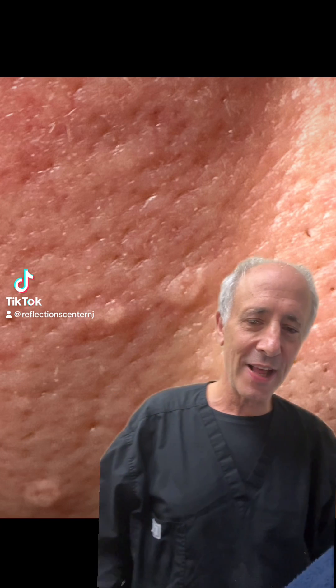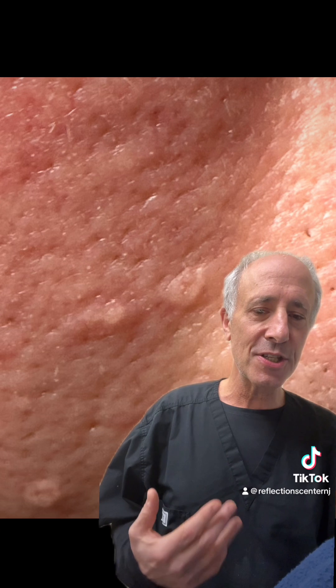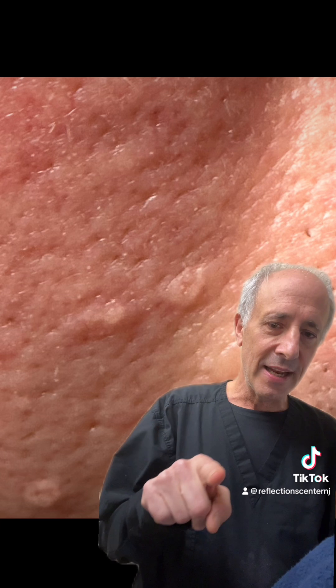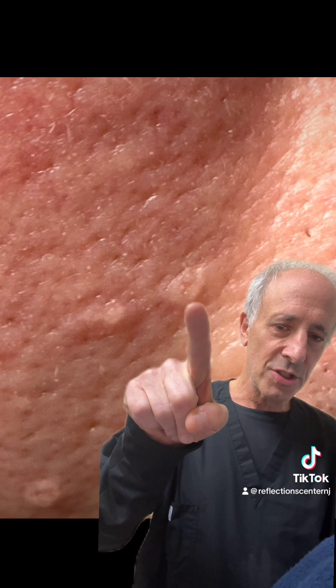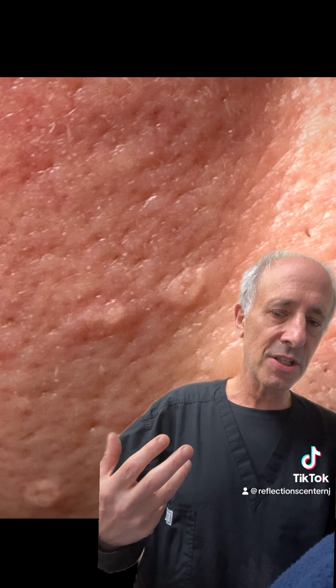Hey guys, it's Dr. Chasen here from Reflections, and what we're going to talk about real quickly are types of little skin lesions called sebaceous hyperplasia. That is overgrowth of oil glands, and if you look really closely you'll see right in the middle is a pore, and that pore got clogged and basically that gland keeps on increasing in size.